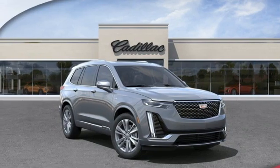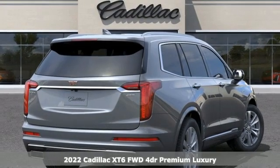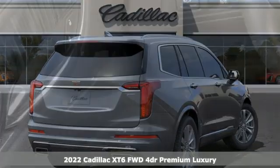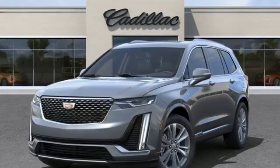Here's a new 2022 Cadillac XT6, the perfect vehicle for a luxurious escape, for a power move, for your family. And get ready for an impressive combination of features.